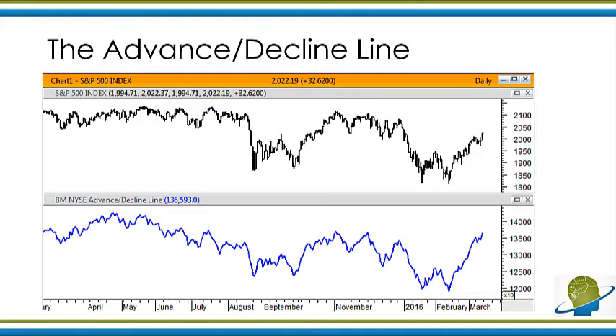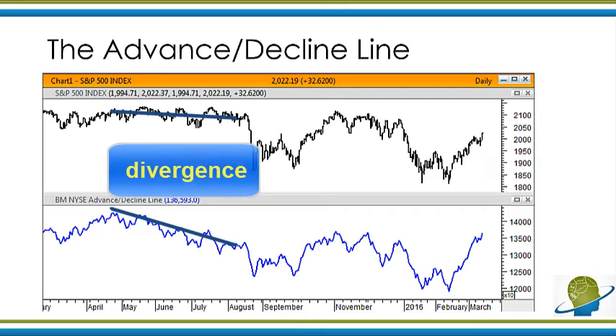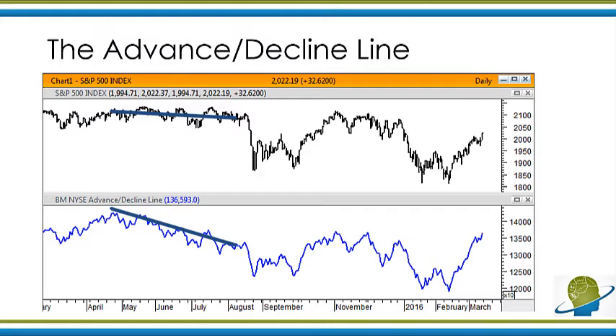We can also look at the advance-decline line, which is the number of stocks advancing or declining versus the overall market. Back in the middle of 2015, from about March to July, we had the general market going sideways while the advance-decline was turning down — that's what we call a divergence. We had the big flash crash in August, followed by some weaker recoveries. At this point, the advance-decline line is very strong, just like the market, but the overall trend in the AD line is still down.